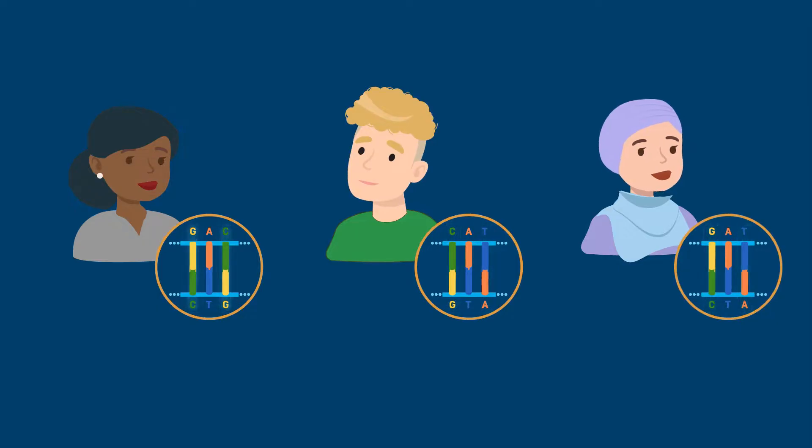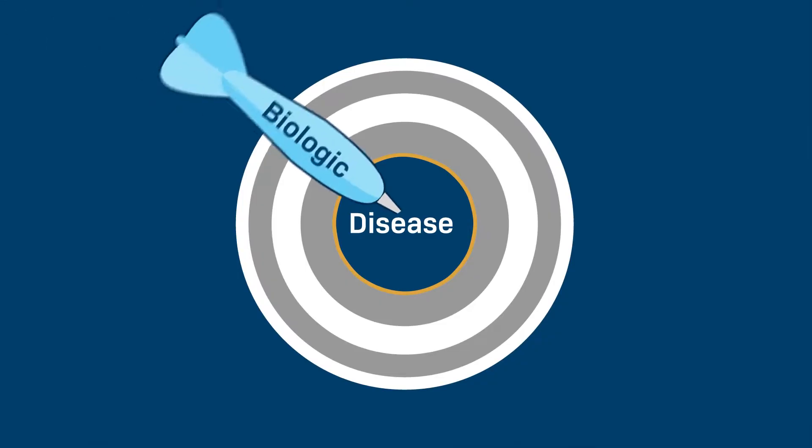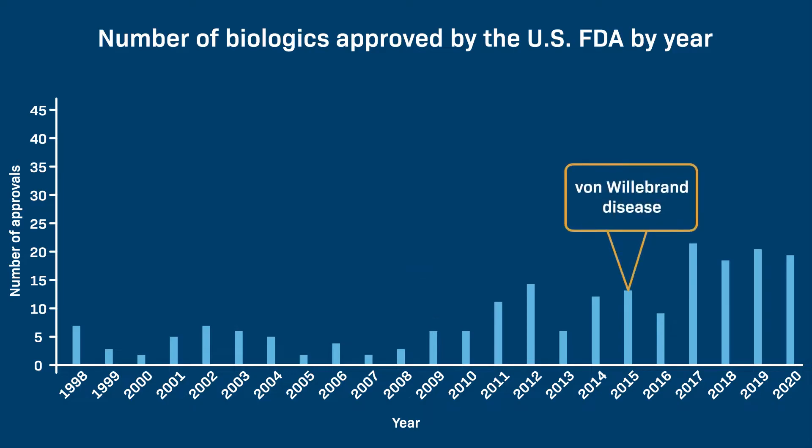As additional information on subcellular processes and genetic variants that contribute to disease progression increases our understanding of disease targets, biologics offer an invaluable means of treating the underlying causes of diseases that were once considered untreatable.